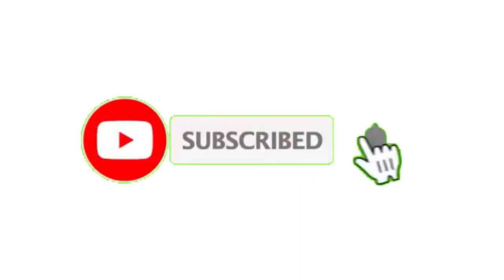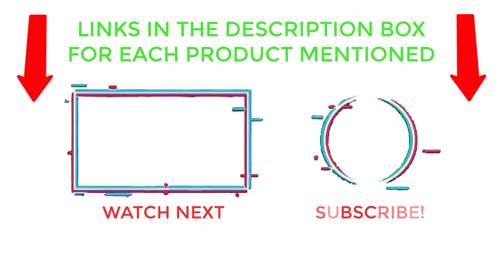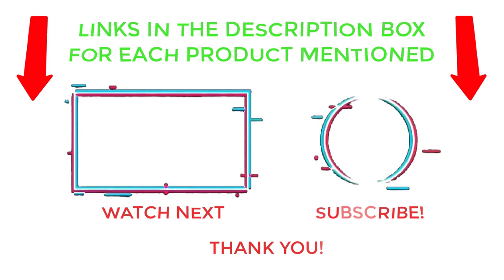That's all from my end. I make helpful videos daily so do subscribe to my channel and hit the bell notification. To get more information or if you want to know product prices, please check my description. For any kind of problem please comment below so I can help you further. Thanks for watching, have a great day.